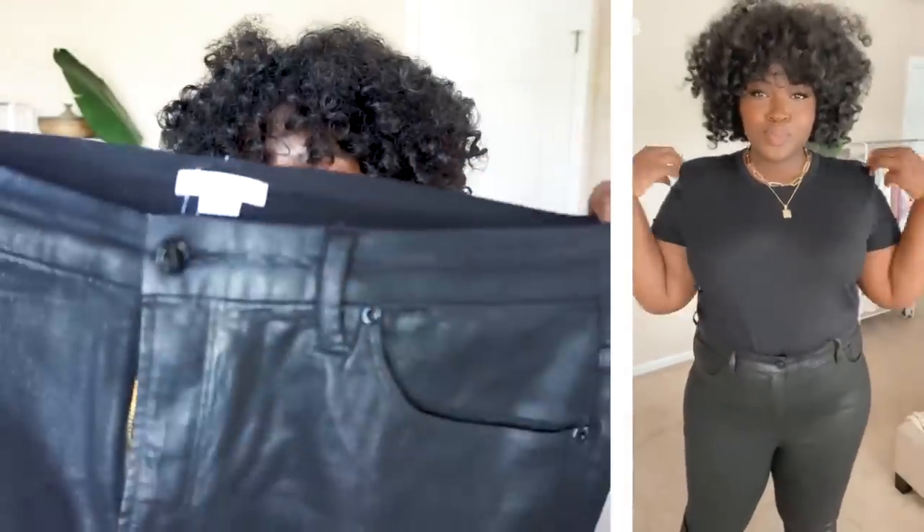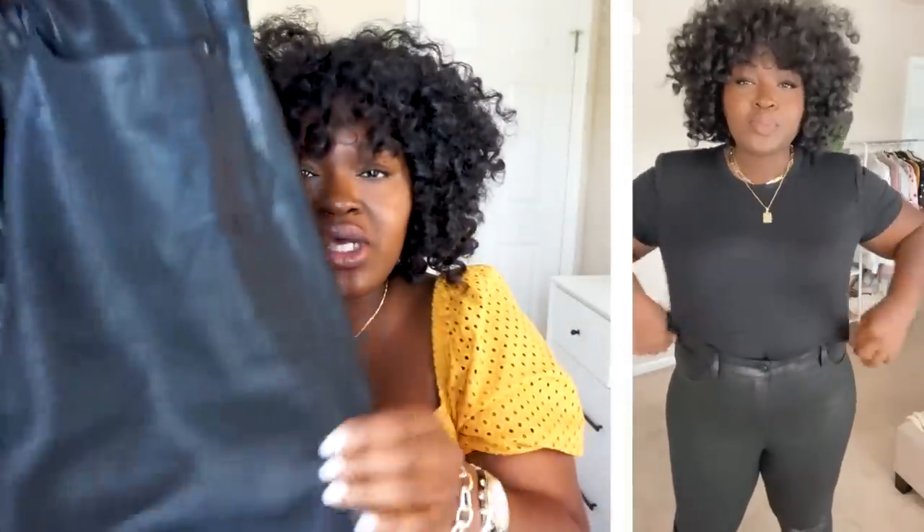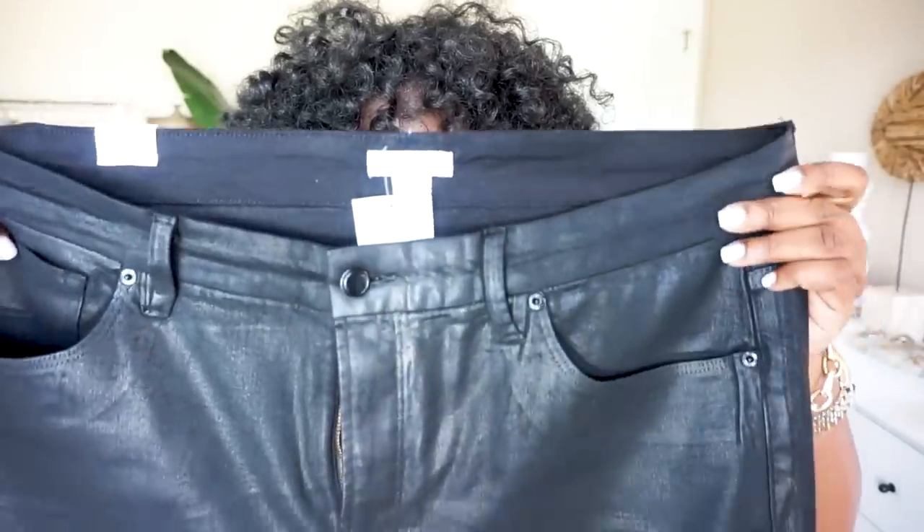So we're going to start off with these pants right here. These are Good American Good Classic — it's a 28 inseam and it is a coated denim. You can see it's made to look like leather, but it's not. And that's what I really like about it, because you can wear something like this in the summer for the night out, and you can also wear it in the fall. I'm really partial to Good American because I love how much they pay attention to detail. For example, as you can see, the back is a little bit higher than the front, so you don't have to deal with gaping.